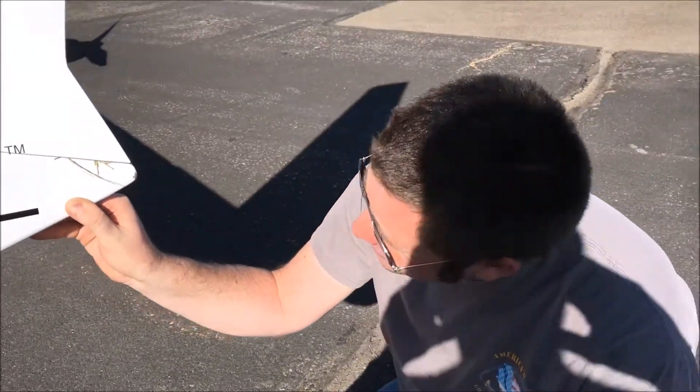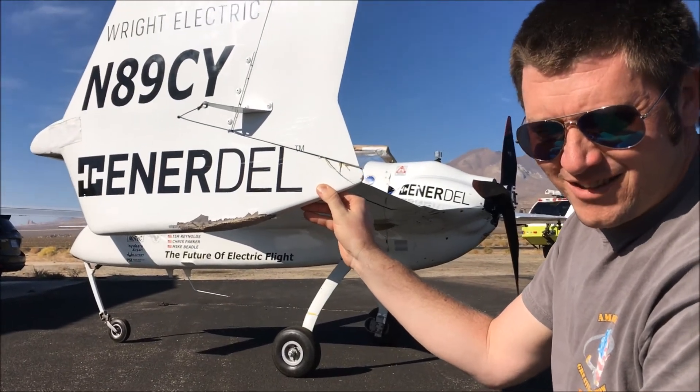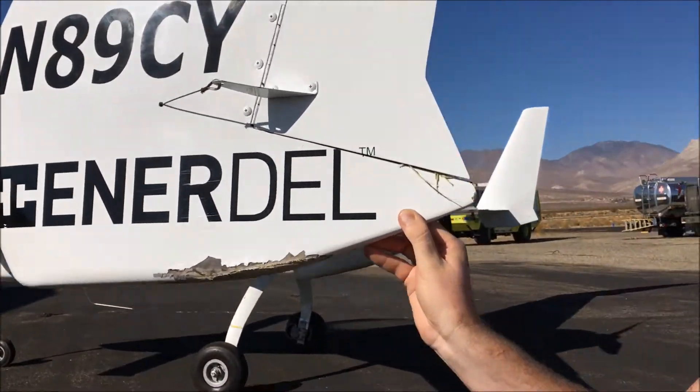We're here with Chase and Zack Reeder after a great emergency landing — number four for the two of us — through no fault of his, and mostly my fault. Zack, what do you see here? Well, Flight Test 101: you know you've cut it close if there's vegetation in any part of the airplane afterwards. What do you mean vegetation? There's grass in the rudder here.